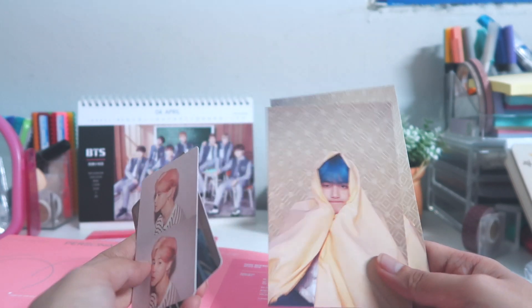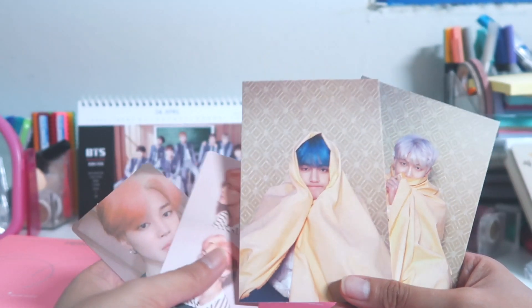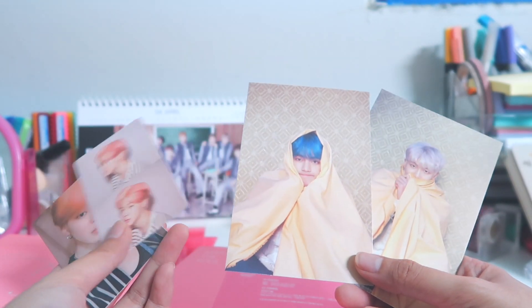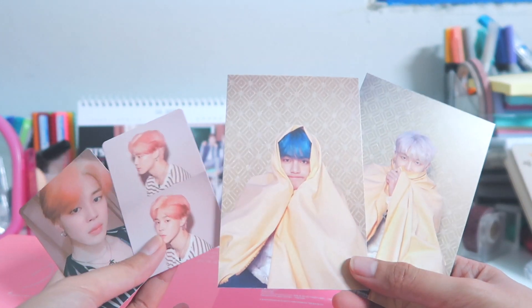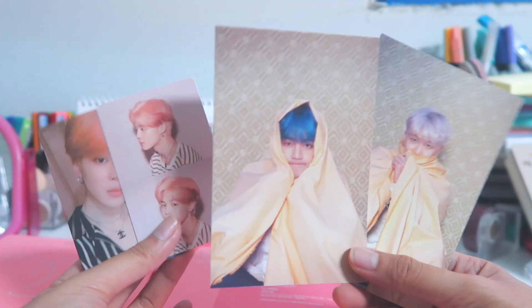I'll be moving these into my photocard album. Hope you guys liked my unboxing — and stan BTS, stream Boy With Luv! Please give this video a thumbs up and comment down below who your bias in BTS is, or if you got the album, who did you get as your photocards and postcards? I'd like to know. Thank you, and I'll see you in the next video — bye bye!